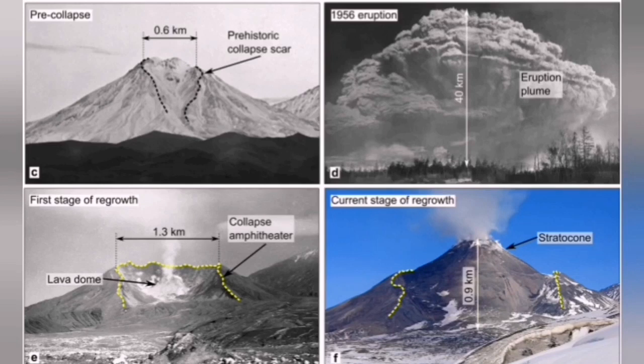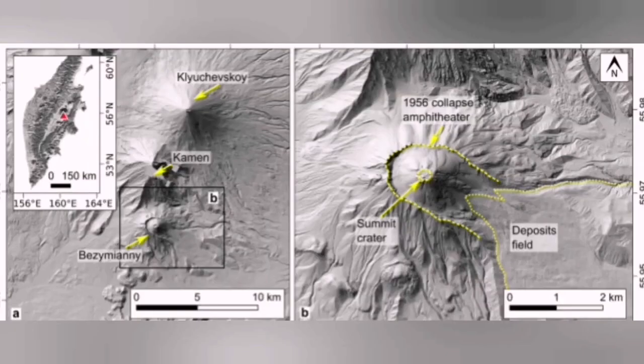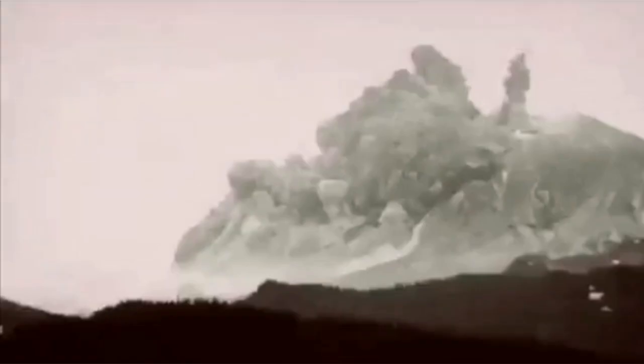In the 1950s it erupted — something similar to what we saw at Mount St. Helens 30 years later. The top of the volcano collapsed in an avalanche and then the volcano erupted.